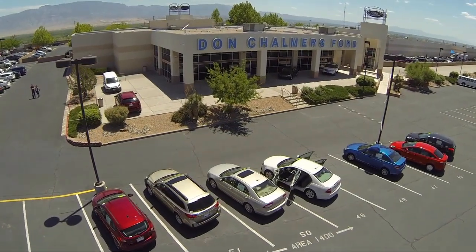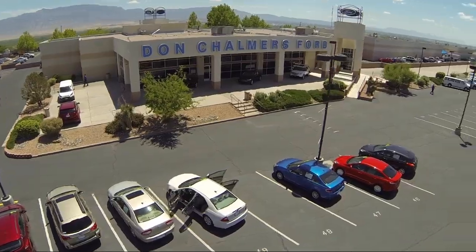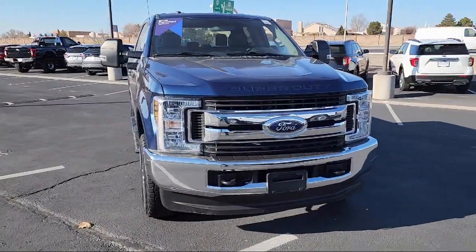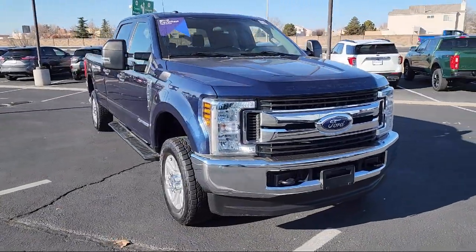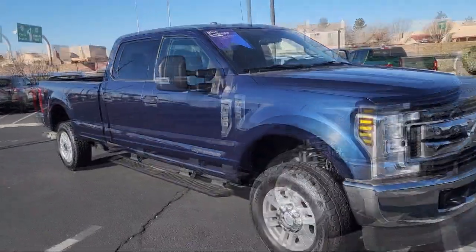Welcome to Don Chalmers Ford, and here's a look at another one of our vehicles from our great selection. It comes equipped with rear view camera, Sirius XM satellite radio, chrome bumpers, and cloth 40-20-40 split bench seat.